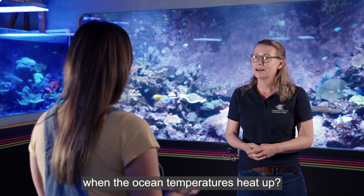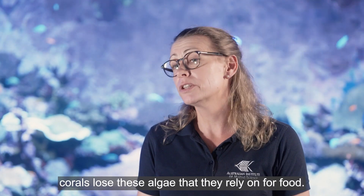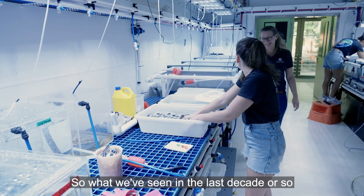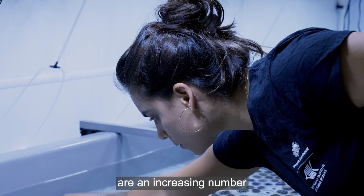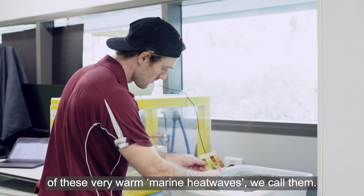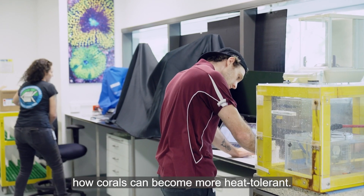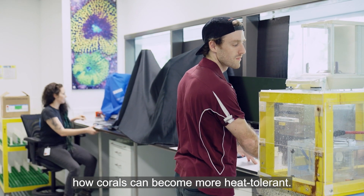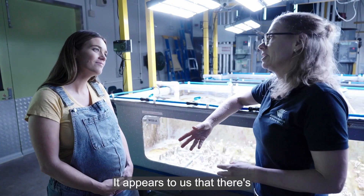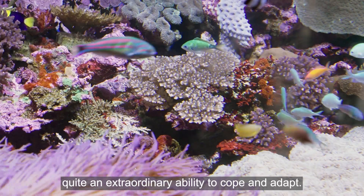What happens when ocean temperatures heat up? Well, corals lose the algae they rely on for food. What we've seen in the last decade or so are an increasing number of these very warm marine heat waves. So what we're doing here is studying how corals can become more heat tolerant, and our results from the lab are promising. There appears to be quite an extraordinary ability to cope and adapt.